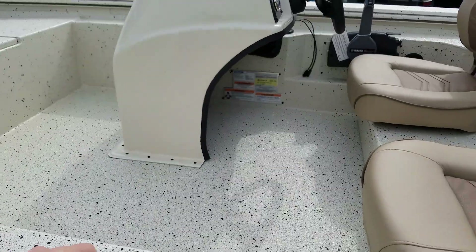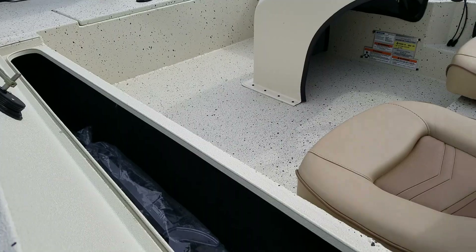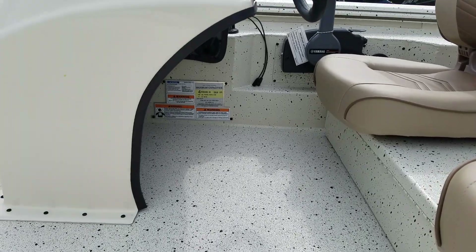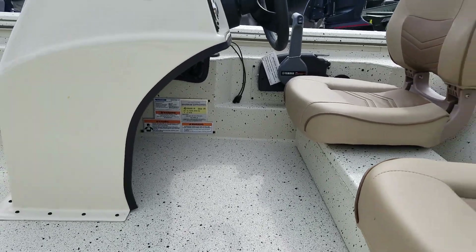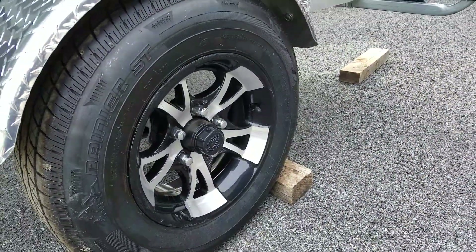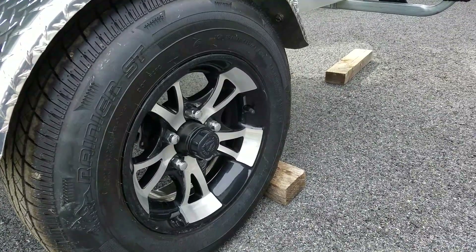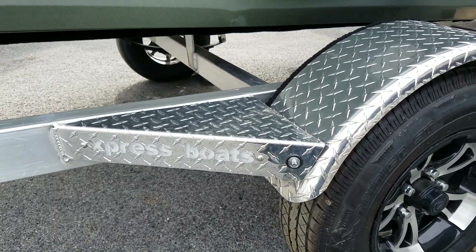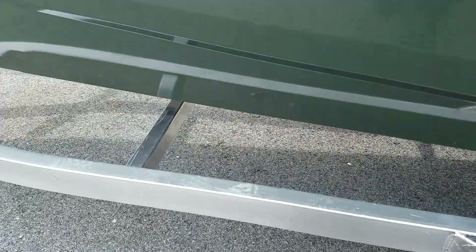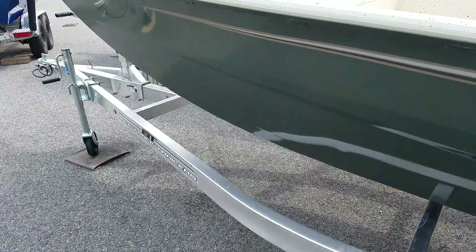Lockable rod storage. This particular boat has a max of 70 horsepower. Sweet aluminum rims with maintenance-free hubs, standard on all Expresses. There is a lighted logo trailer step, which is an upgrade on this boat. LED lights throughout the boat and stainless hardware throughout the trailer.